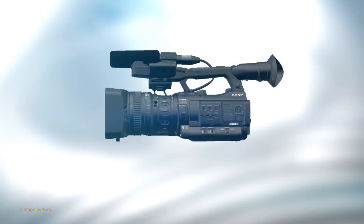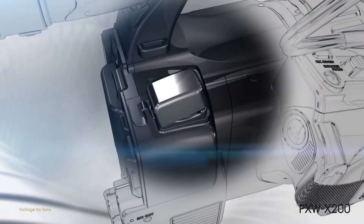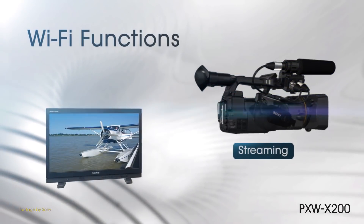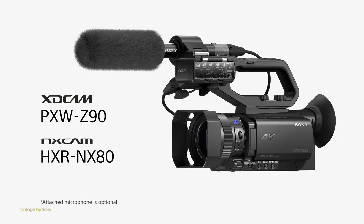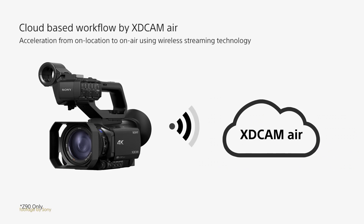Sony just released new firmware updates for their popular handheld PXW-X200, Z90 and NX80 camcorders. The PXW-X200 gets the ability of high quality streaming up to 10Mbps in network client mode, whilst the Z90 and NX80 get support for TLS 1.2 Ustream for improved connection, as well as improved SteadyShot image stabilisation in high frame rate mode.